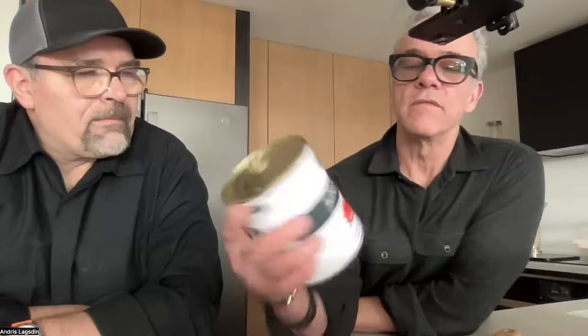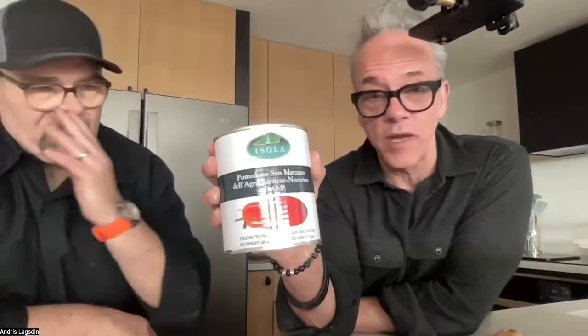For the sauce, we used Isola San Marzano DOP whole peeled tomatoes — pulsed in the food processor for about 20 seconds and added some sea salt, nothing else. The goal was to keep it clean and use fresh tomatoes. You can add garlic, oregano, or red pepper flakes, but I typically keep it simple.